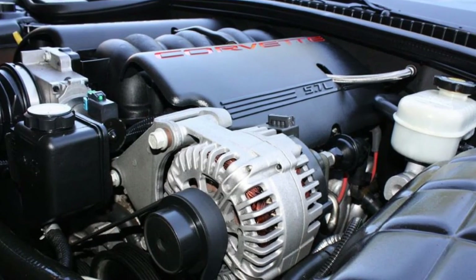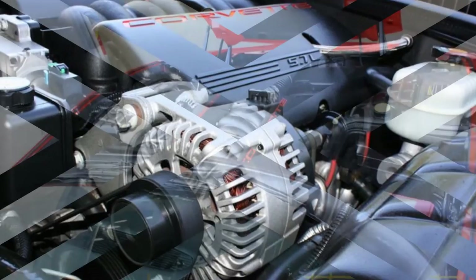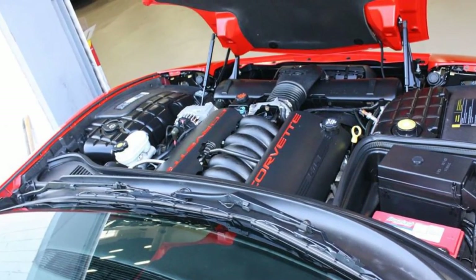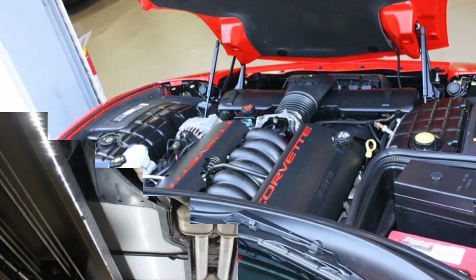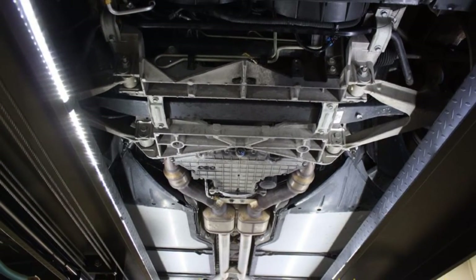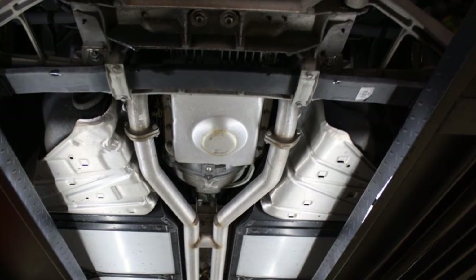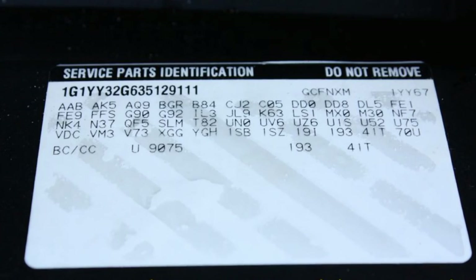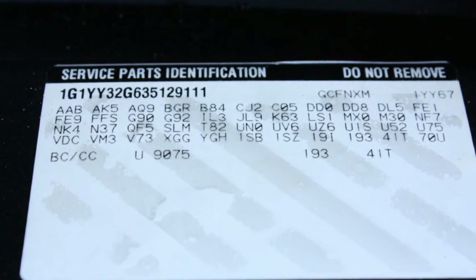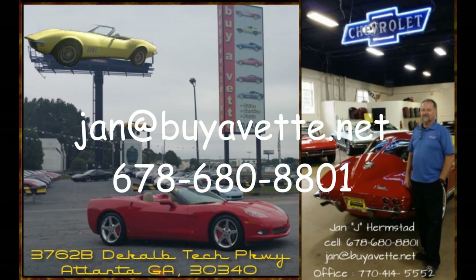If you like this car, connect with me at 678-680-8801 or my email jan@buyavet.net. A quick look at the underside reveals a clean underside. This car is ready for a new garage, so give me a call now. Thank you for looking.